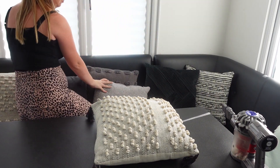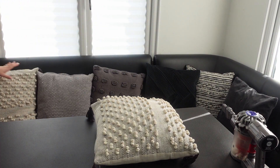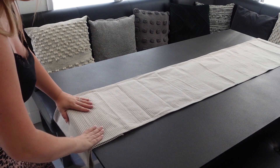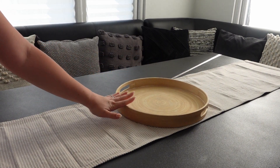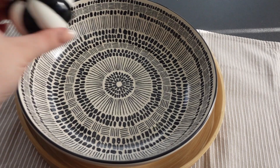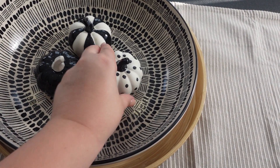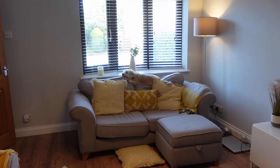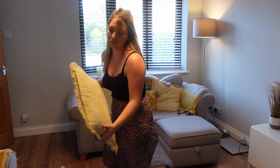I also have an Instagram, Real Mums Club — I'll link that in the description box, I'd love for you to come and follow me over there. Today's video is a clean with me and I'm also decorating for autumn. I'm so excited that autumn is finally here. I picked up these cute little pumpkins from Next Home, and I'm just giving my living room a little bit of a tidy and popping out all of my little autumn bits.